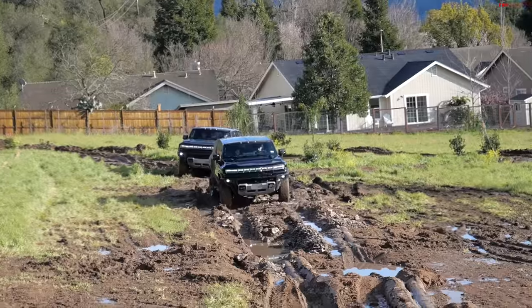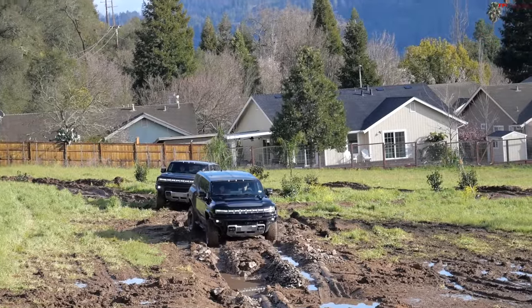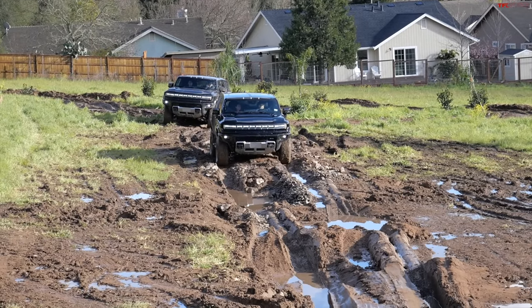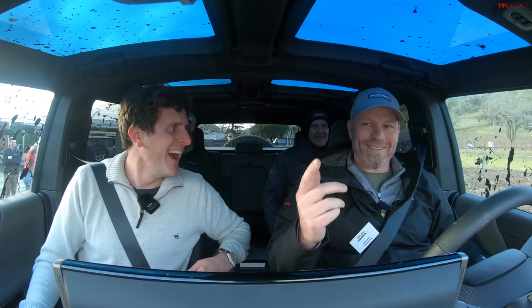I've got a great opportunity — I'm sitting here with some of the big cheeses at GMC, including Aaron Pfau, the lead development engineer, one of many awesome men and women on the team who brought this vehicle to life. We are sitting in this first edition Hummer EV SUV, about to tackle this incredibly muddy course. Did you plan to make it this muddy? We definitely did not — we ordered up some rain, but not this much.